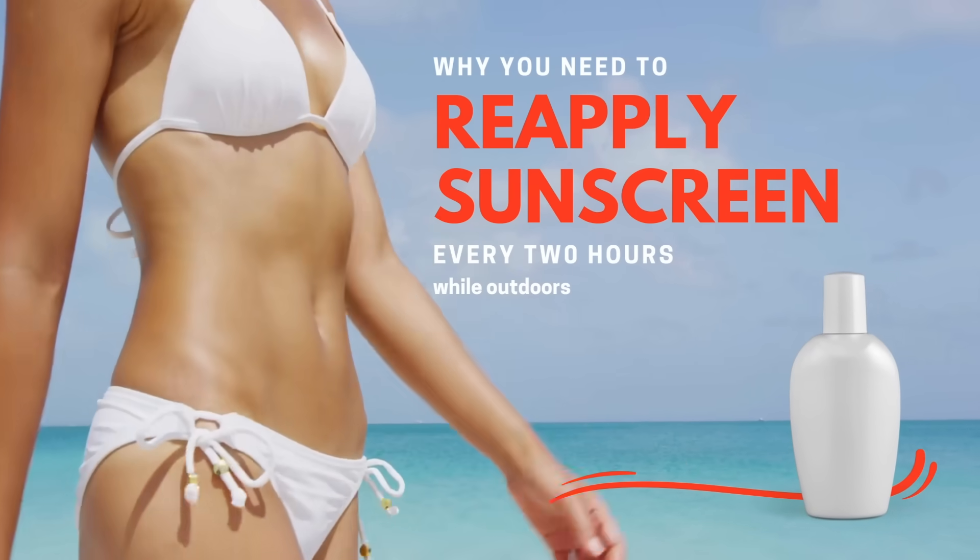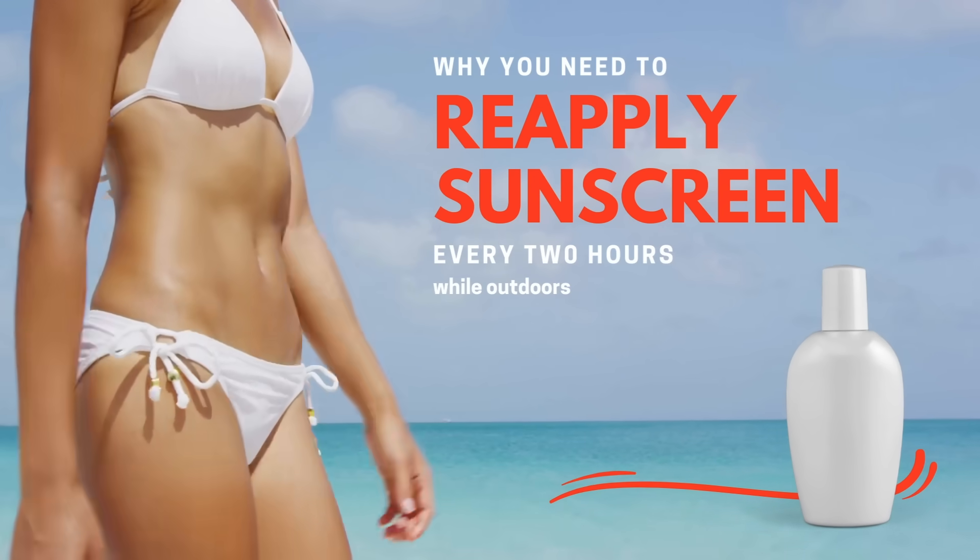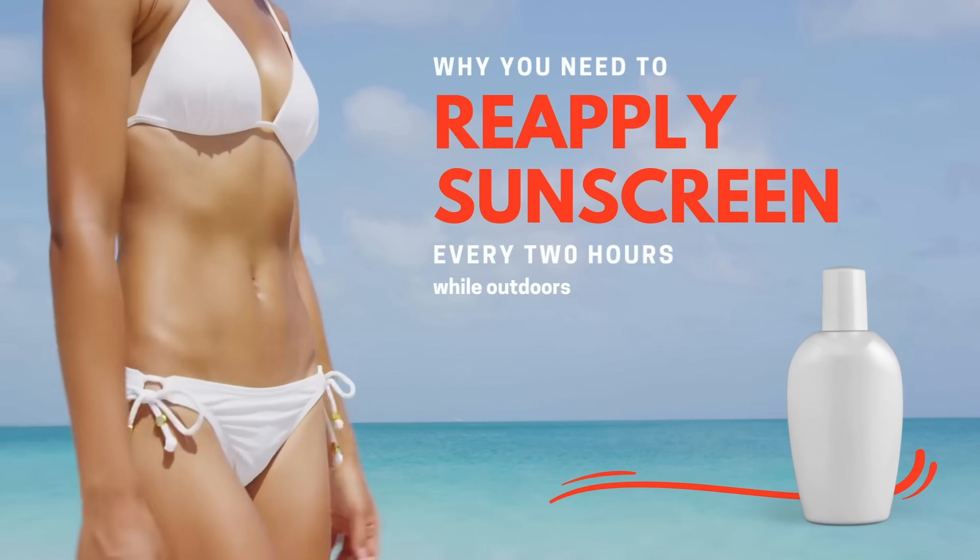Why is reapplying sunscreen so important? No sunscreen, no matter the claims, stays on the skin maintaining the SPF perfectly all day. It rubs off as your face produces sweat and sebum, it breaks apart, and as you touch your face it comes off. In order to continue to have the stated SPF, you need to reapply it. One of the reasons people come back from the beach with a sunburn — saying 'but I put on sunscreen' — might just be because they didn't reapply it.